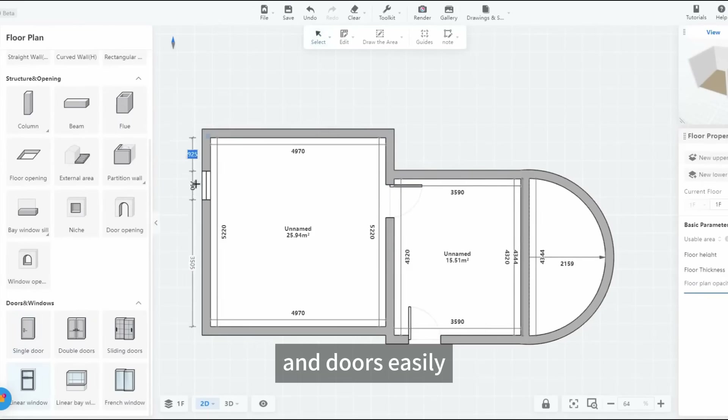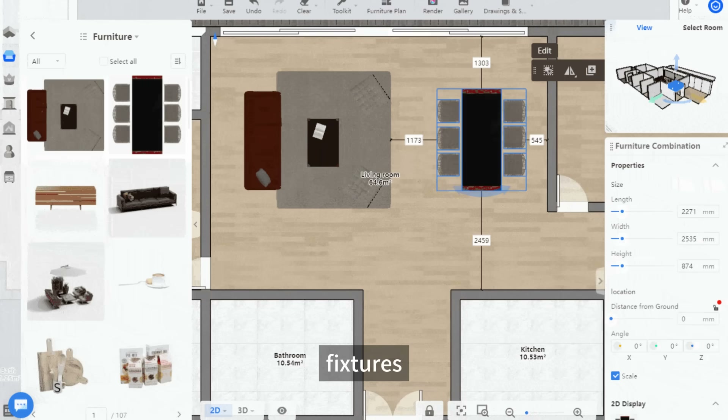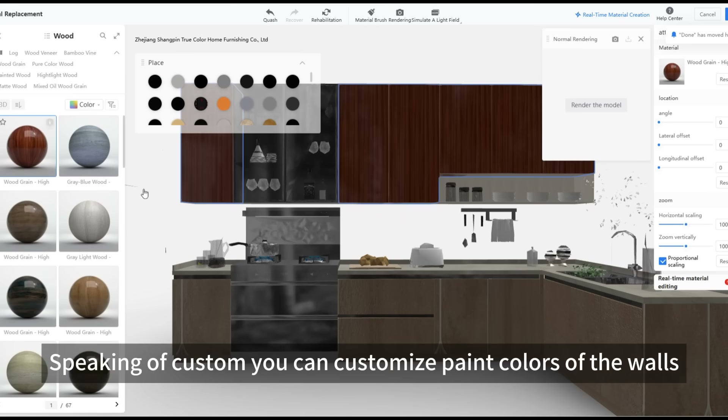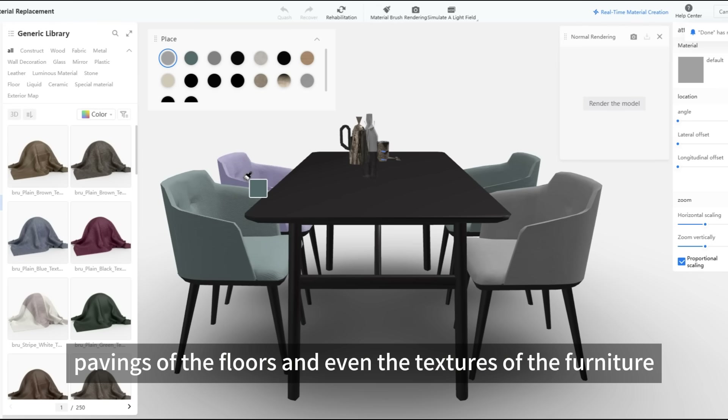You can move walls, windows, and doors easily, or quickly pick up appliances, fixtures, and furniture from over 1 million models. You can also customize paint colors of the walls, pavings of the floors, and even the textures of the furniture.